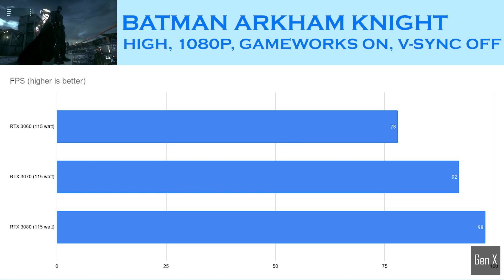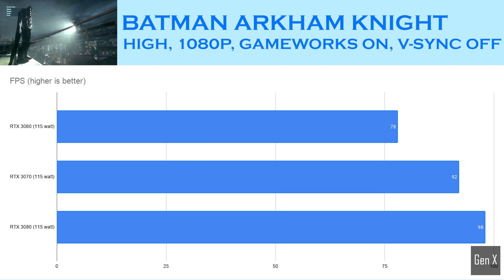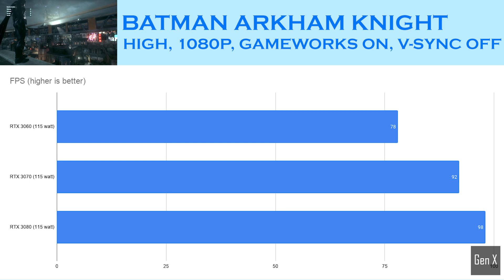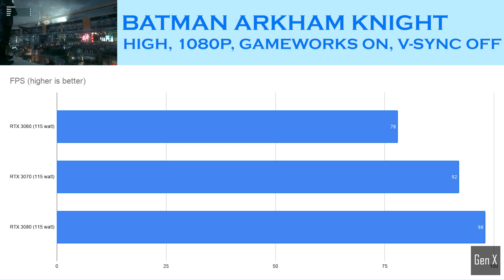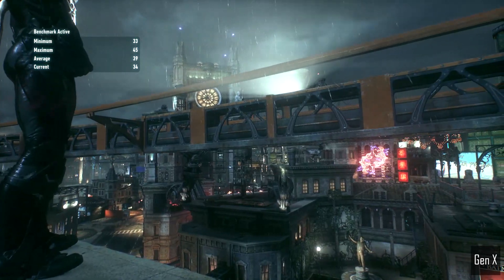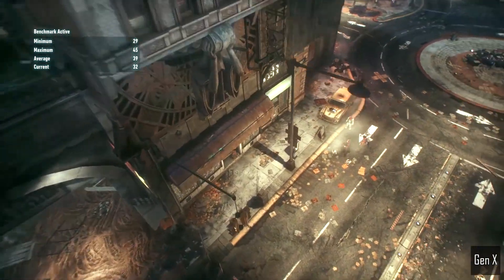In Batman Arkham Knight, the RTX 3070 showed a clear advantage over the 3060, and the 3080 was unsurprisingly better than the RTX 3070, although not by as much. Nevertheless, this is a great action-adventure game that looks fantastic no matter what hardware you are playing on, and my favorite game from the Batman series.